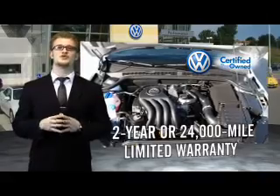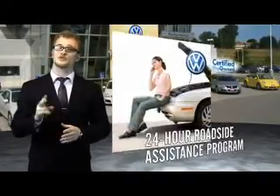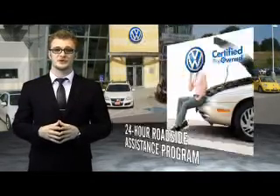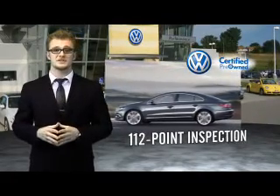Volkswagen is happy to offer a two year, 24,000 mile bumper to bumper limited warranty, along with two years of 24 hour roadside assistance. Our dealers put every certified pre-owned vehicle through a comprehensive, painstakingly detailed 112 point inspection.